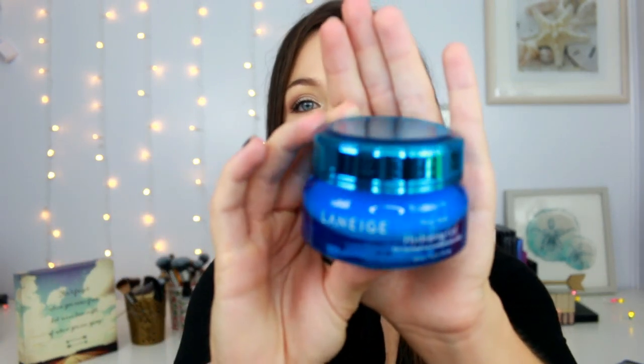I also purchased the Laneige Water Bank Hydrating Gel, for normal combination skin. I like this and it's really nice underneath makeup. It does have a bit of a tacky feel and takes a little while to soak into the skin, but because of that it really keeps my skin hydrated throughout the entire day. Even under a matte foundation my skin doesn't dry out. I almost feel like the oiliness of my skin has calmed down since starting this new skincare routine. The packaging is really nice — it's a nice blue gel cream. I've really been able to see such a difference in my skin since starting these.